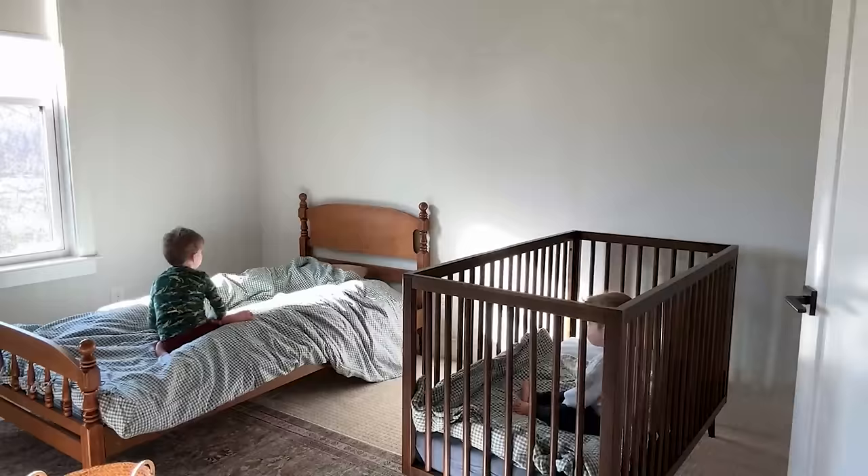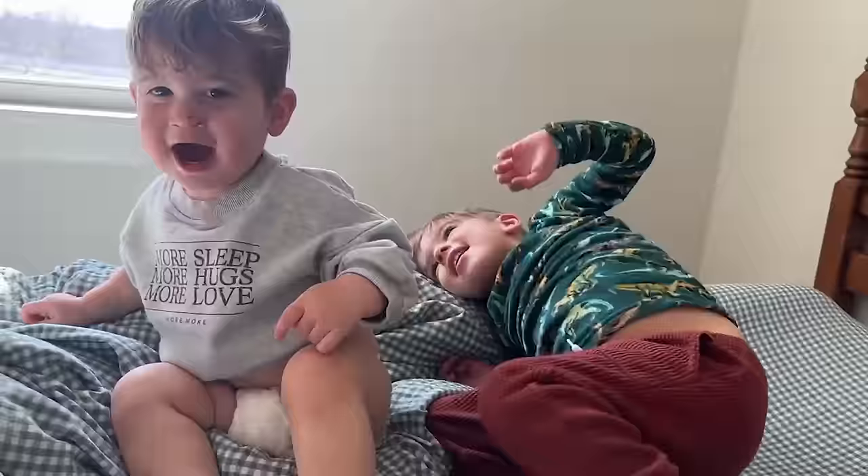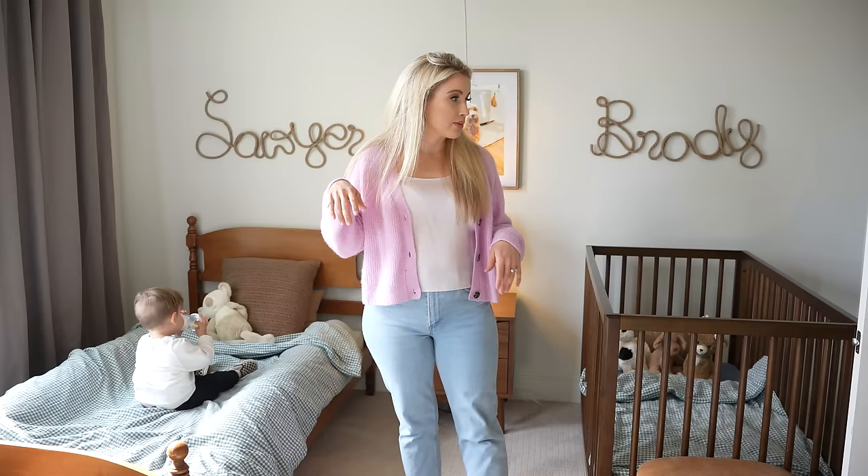It has been the sweetest most adorable thing we've ever done. I feel like the boys are so much closer — they wake up every morning and Sawyer gets into Brody's crib and they just talk, Sawyer pretends to read him books, and we have a monitor so we can watch them. Sawyer always says, 'Brody, I just love you.' It's just so sweet.